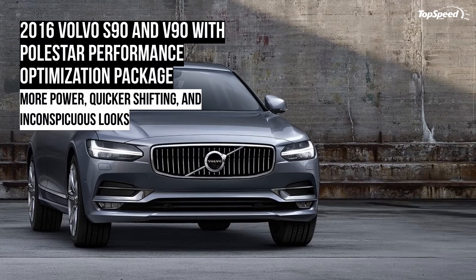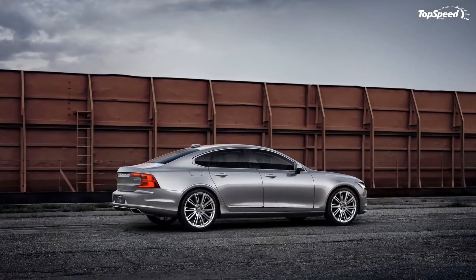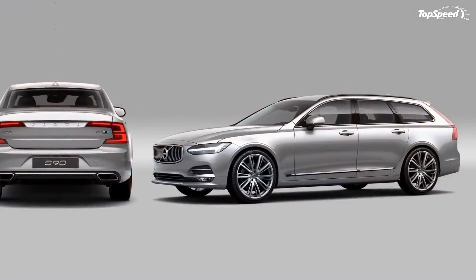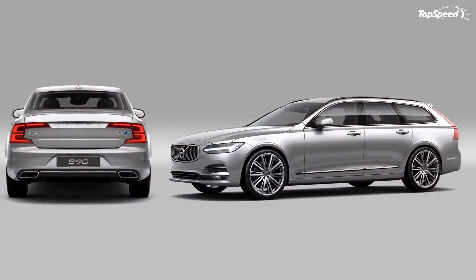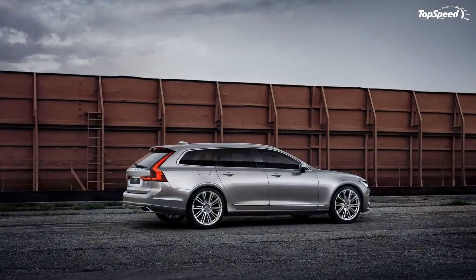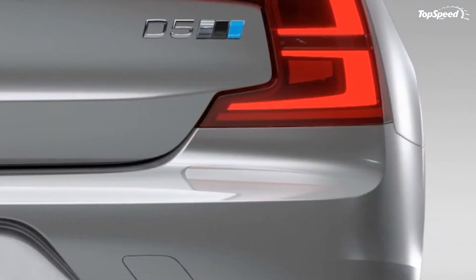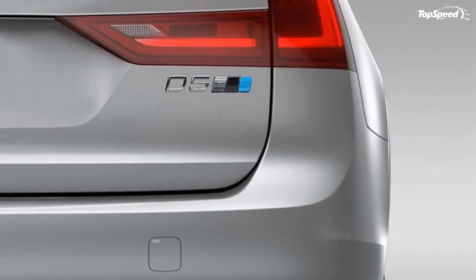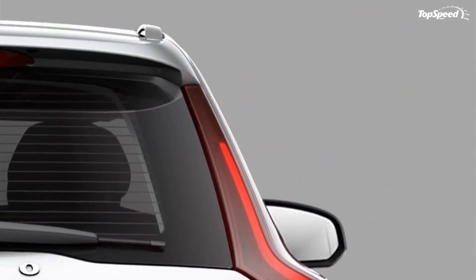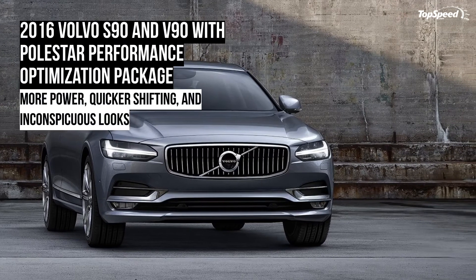Released only months after the sedan was unveiled, the V90 was revived after an 18-year hiatus as the company's flagship wagon. Essentially identical to the S90 outside the utilitarian rear end and the larger trunk, the V90 shares its upscale interior and modern technology with the four-door version. Under the hood it gets the same D4, D5, T5, T6, and T8 options, which make it one of the most versatile station wagons on the market.